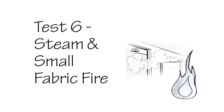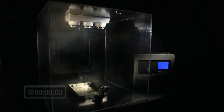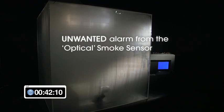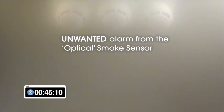Test 6: Steam and small fabric fire. This test is to show the effect of steam created by a hotel room shower on the three different types of detectors and the ability for some detectors to still respond to a genuine fire condition without false alarming. Steam is again sprayed into the test chamber and allowed to pass across the detectors. After approximately 40 seconds, the optical smoke detector produces an alarm condition. After one minute, a small piece of towelling is ignited outside the test environment and placed directly under the three sensors.